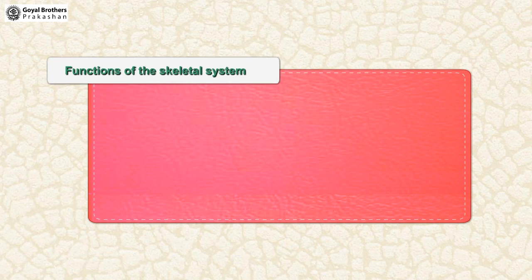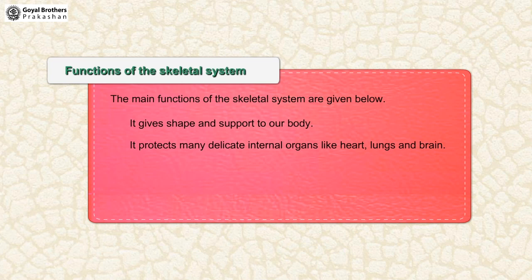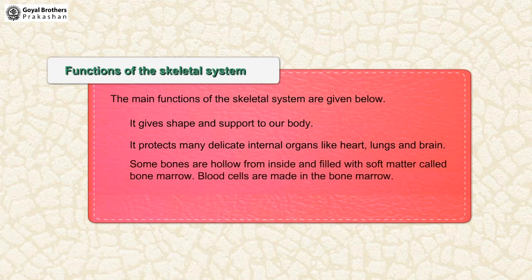Functions of the skeletal system. It gives shape and support to our body. It protects many delicate internal organs like heart, lungs and brain. Some bones are hollow from inside and filled with soft matter called bone marrow. Blood cells are made in the bone marrow. It helps in the movement of different body parts.